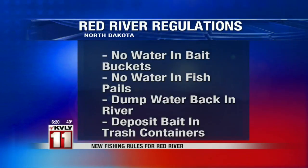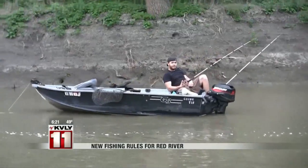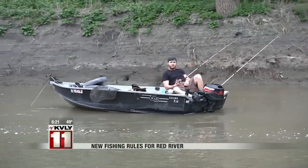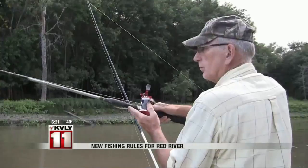Basically, no water in any bait buckets. If you take a pail down there to keep your fish in, you have to dump all of that water out — dump it back into the river. It's a significant change for a lot of people that fish the Red River, but certainly a very important one as we try to prevent the spread of aquatic invasive species. Our goal is not for game wardens to be writing tickets — our goal is to slow the spread of zebra mussels. All anglers and boaters are going to benefit if we can slow down that spread.